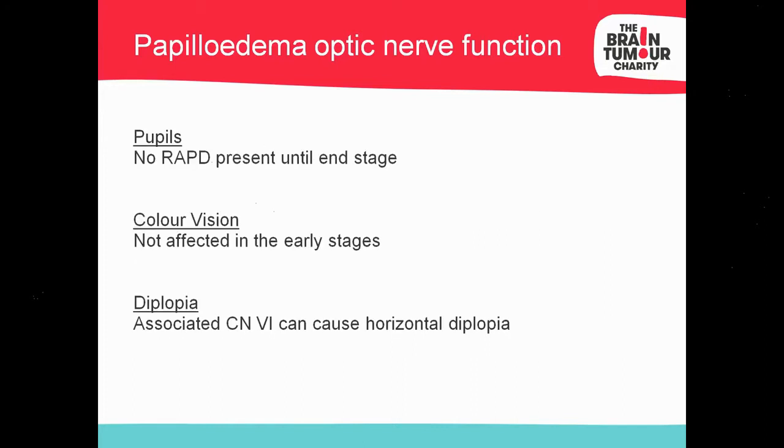Other optic nerve functions to check — pupils may not show an RAPD until late-stage papilledema. Colour vision is usually not affected until late stage either. A clinical pearl: when presenting to five ophthalmologists, they all tend to use Ishihara. It's not the most sensitive test, but it's portable, can be used in children and adults, and it helps identify whether there's a colour vision defect and to record a baseline to monitor at subsequent three- or six-month visits.